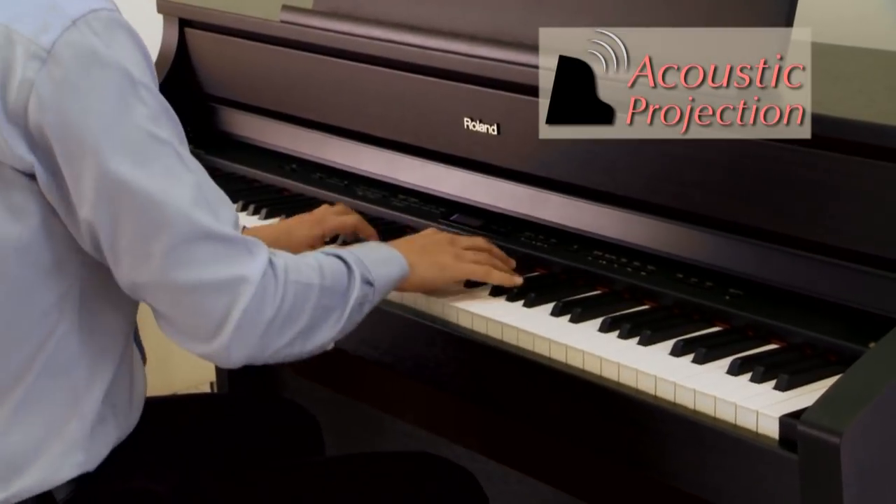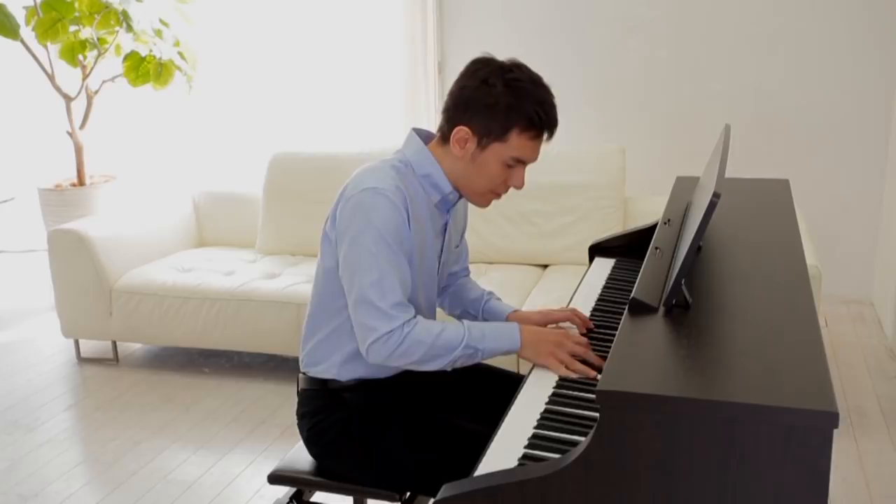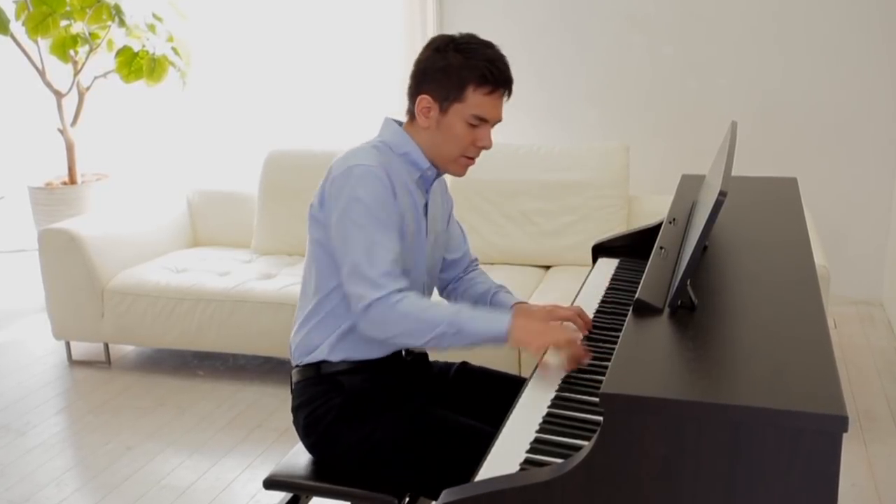Acoustic projection delivers its magic through a multi-channel speaker system, with each speaker located to properly project each sound element in its natural position.